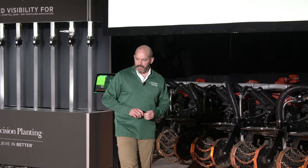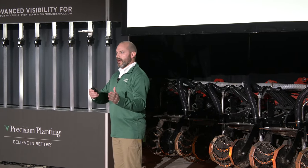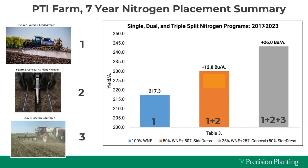We also studied nitrogen for seven years, looking at different programs that band different amounts of the total. All reps got the same total nitrogen in pounds per acre — it's how and when we apply it that we studied. An all-broadcast pre-season application, a 50-50 split with side-dress mid-season, and moving 25% of total nitrogen to the planter with Conceal on each side of the row. That gray bar showed the highest yield advantage — after seven years, we're averaging an $83 per acre difference in profitability just by shifting placement and timing.